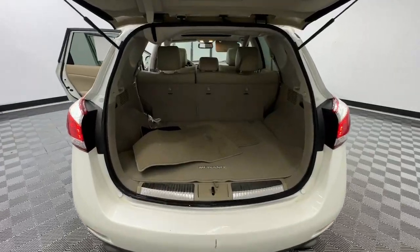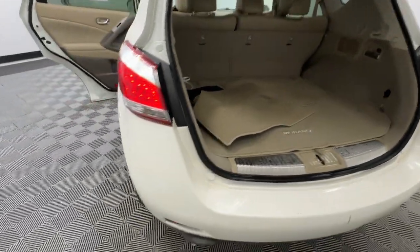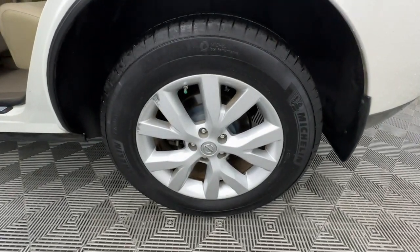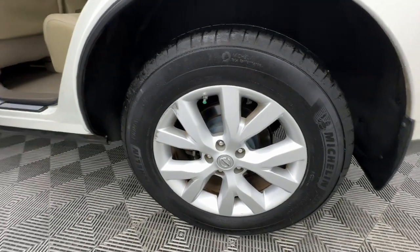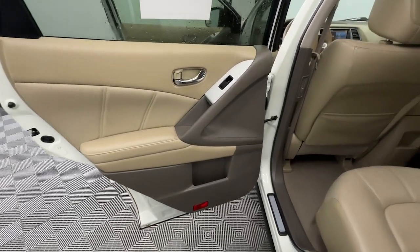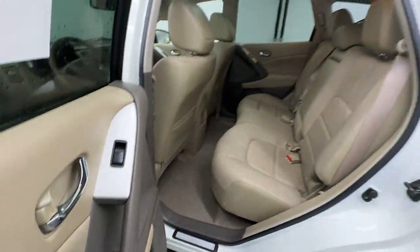These are just some of the great options this vehicle comes with: moonroof, keyless entry, satellite radio, power passenger seat, heated mirrors, backup camera, power liftgate, fog lamps, dual zone AC, and steering wheel audio controls.